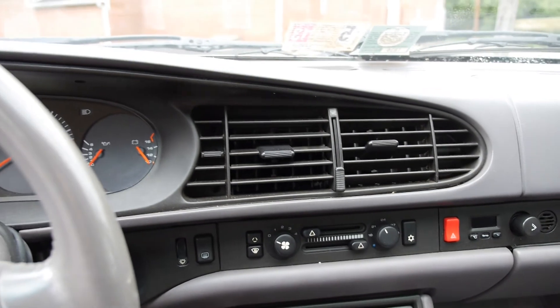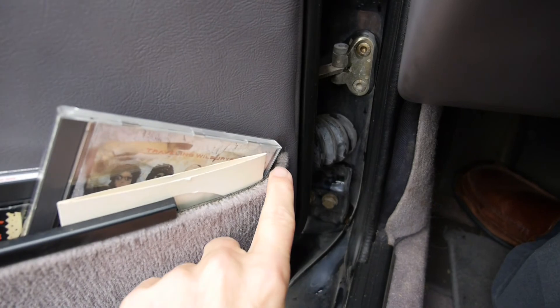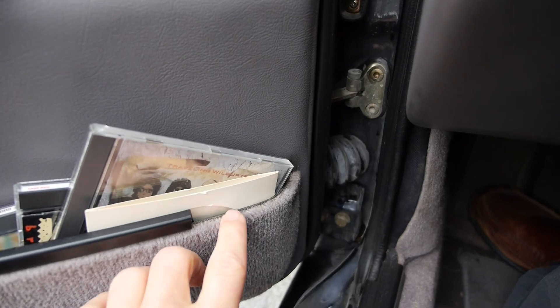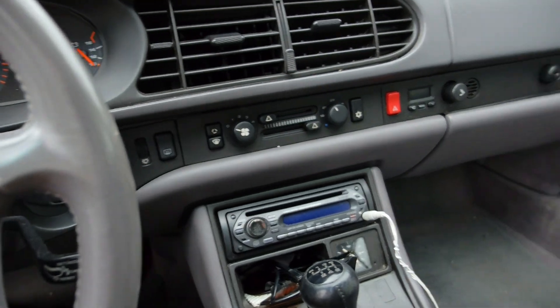There's a bit of trim missing down here. I do have this piece of trim — the previous owner must have kicked it when exiting the car and broke it off. It's a very common problem on 968s.